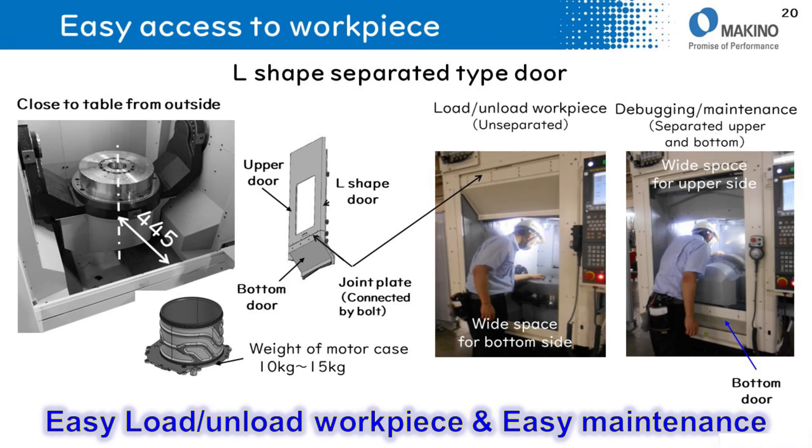For easy access to the workpiece, an L-shaped separated-type door is newly designed. The distance from the front door to the C-axis center is 445mm. The bottom door can also be removed for debugging and maintenance purposes.